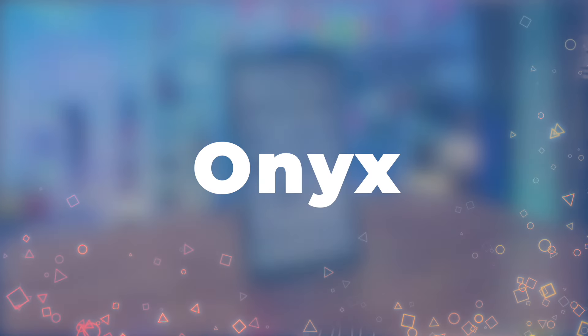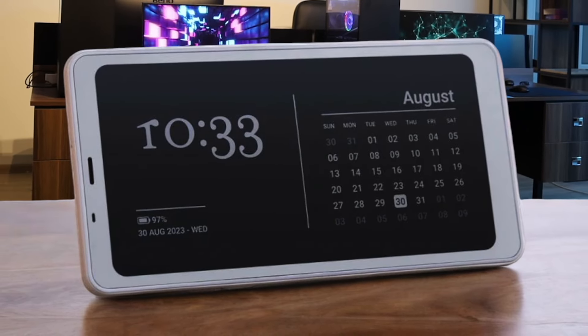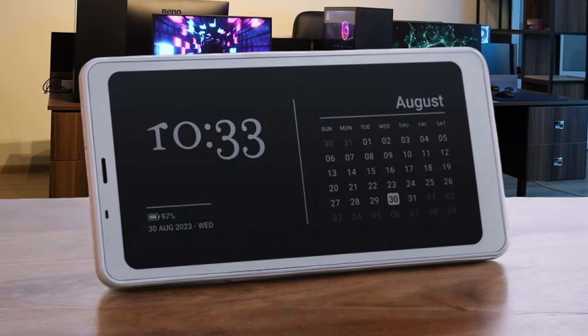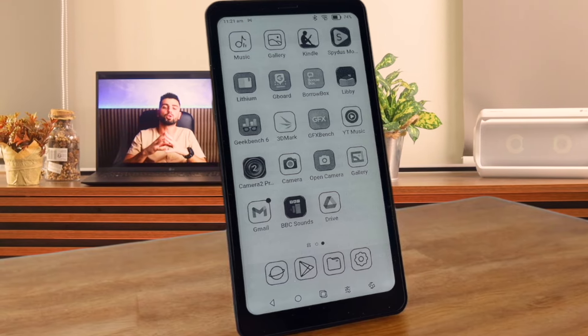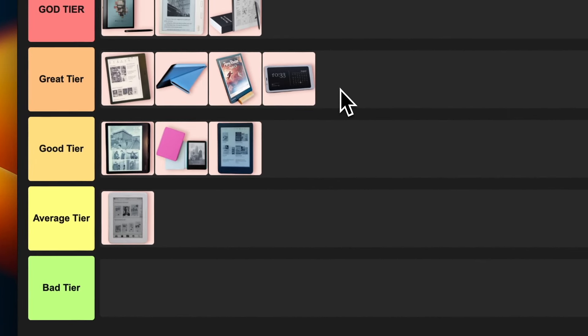Number 11: Onyx Boox Palma. This little device is like the Swiss army knife of e-readers. It's got a phone-sized screen, but don't let that fool you — it packs a punch. You can download apps, play videos, and even check your email. The performance is snappy and the battery life is impressive. But it's pretty expensive and the customer service can be hit or miss. If you're looking for a super versatile pocket-sized e-reader though, this might be your jam. I'm slotting this multi-talented gadget into the great tier.